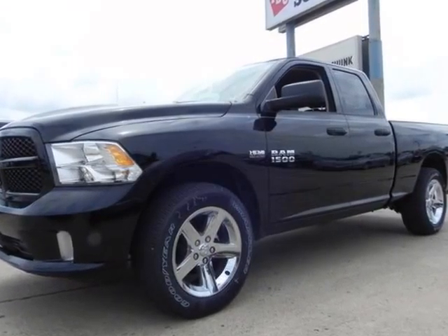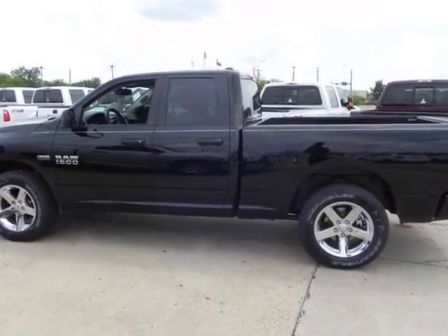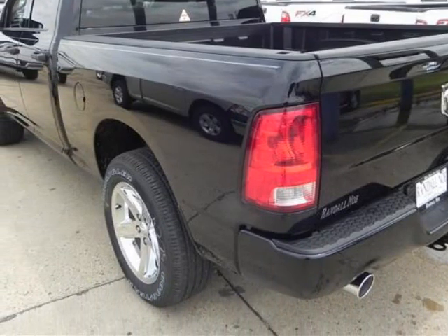We think you will love this new 2013 Ram 1500 four-wheel drive quad-cab 6.4-feet box express. We are proud to offer great financing options on new vehicles. Please call us to schedule a test drive or to pre-qualify for financing.